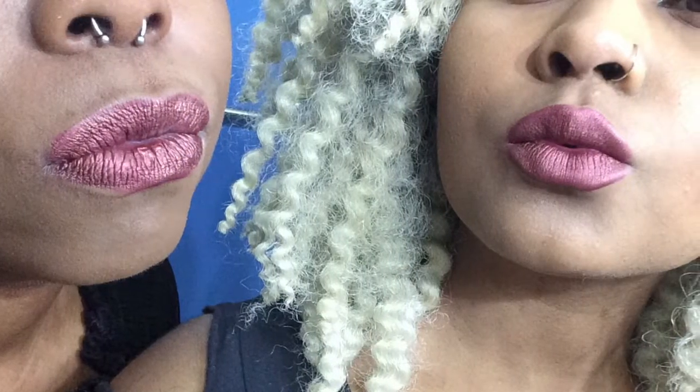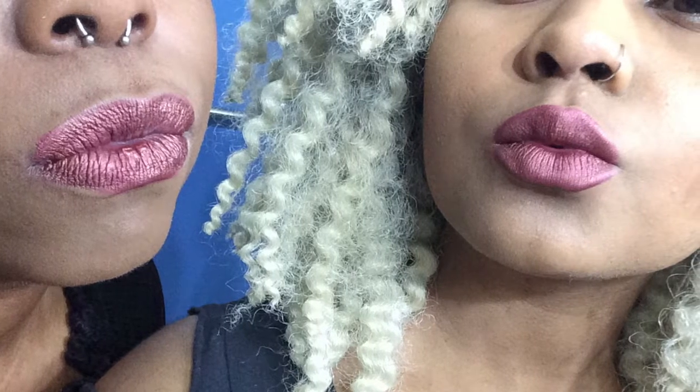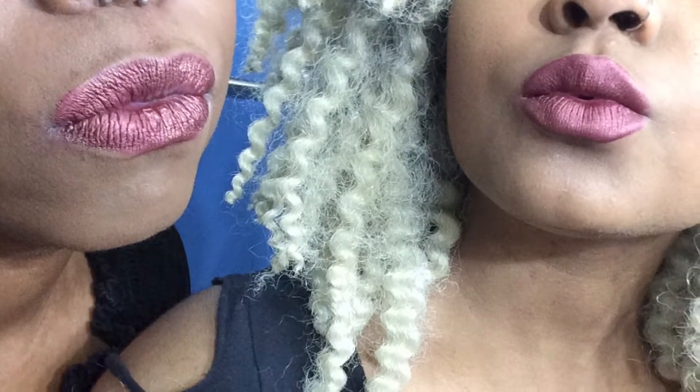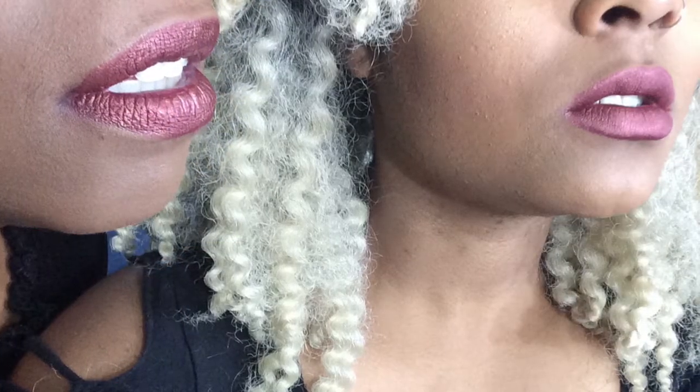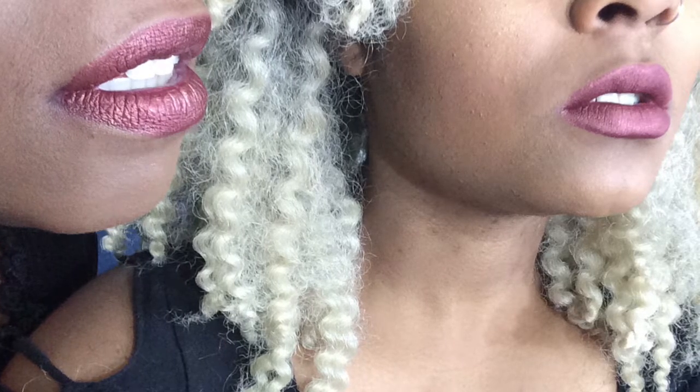We both were wearing lipstick previously and we both removed it with coconut oil. This is a fresh two coats on both of us, so we did the same thing. As you can see, my lips look just a smidgen more matte, and this girl has pure foil on her lips — I'm just trying to figure out why I can't have that!